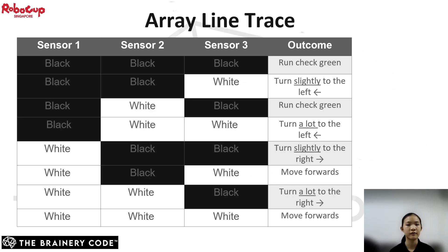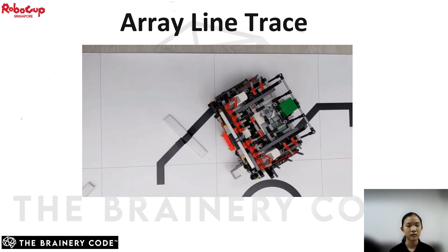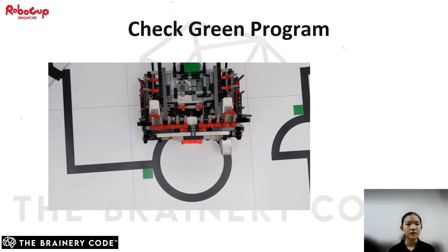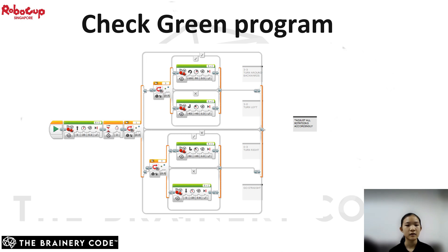The above chart shows the different corrective movements that the robot will make when individual sensors sense the line in black or the background in white. The above chart also shows the different corrective movements when individual sensors sense the green squares. The above video shows an example of how our robot detects the green squares from the playfield and carries out the required corrective movement. The above picture shows how the Check Green program looks like. Now I will pass over to Shaptak to further explain the other strategies.